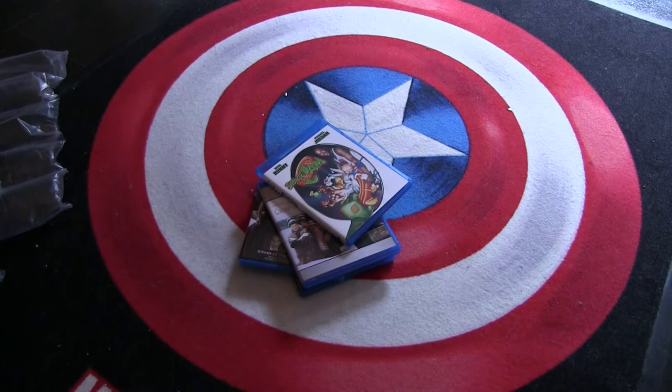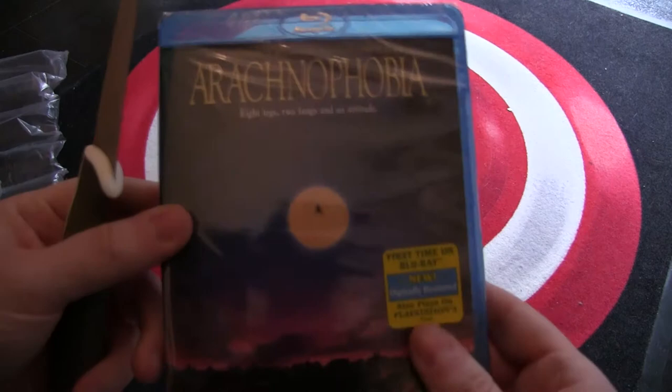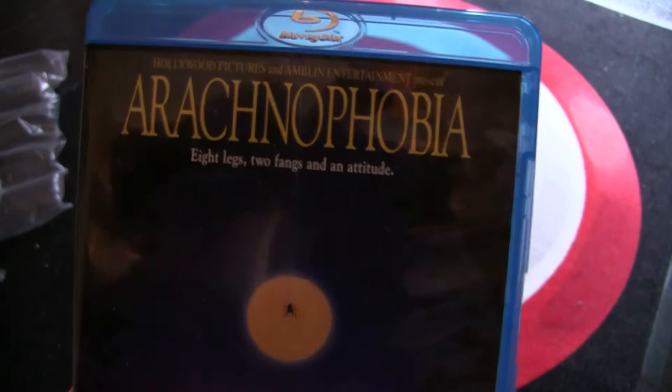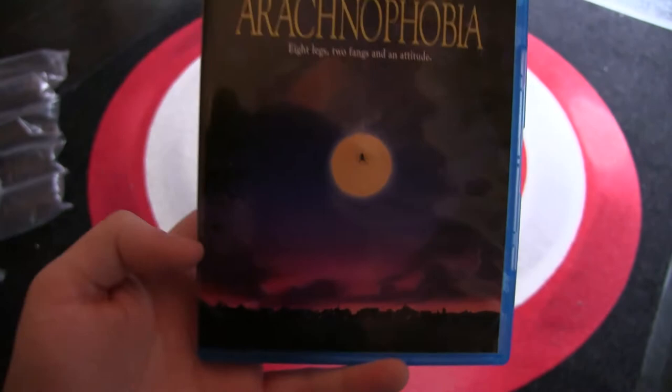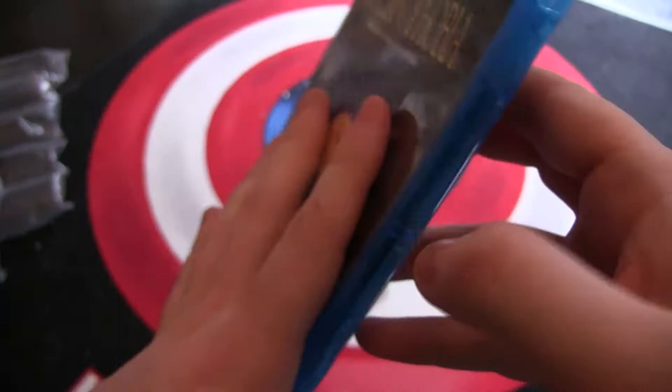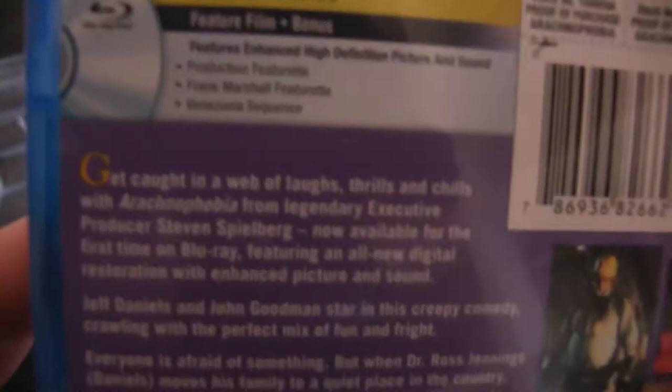Next we have another childhood favorite — one of my reasons for buying this whole package: Arachnophobia. Great movie, a Spielberg production with Jeff Daniels. It's been a long time since I've seen this one. Region 3. Another one with a snapper case. A couple of extras — not a lot, but I didn't expect any.